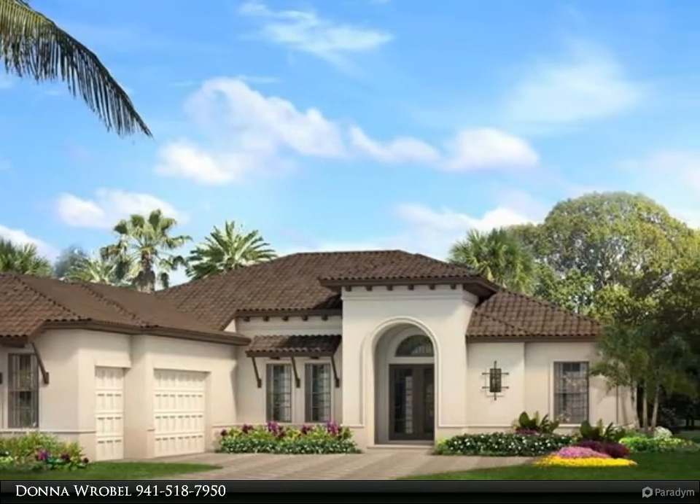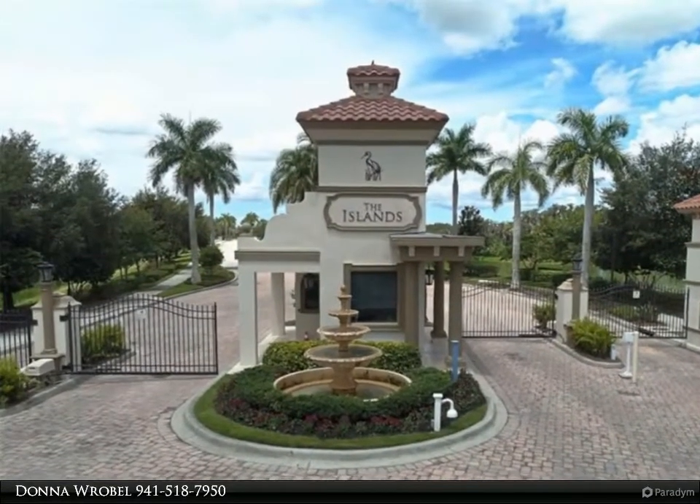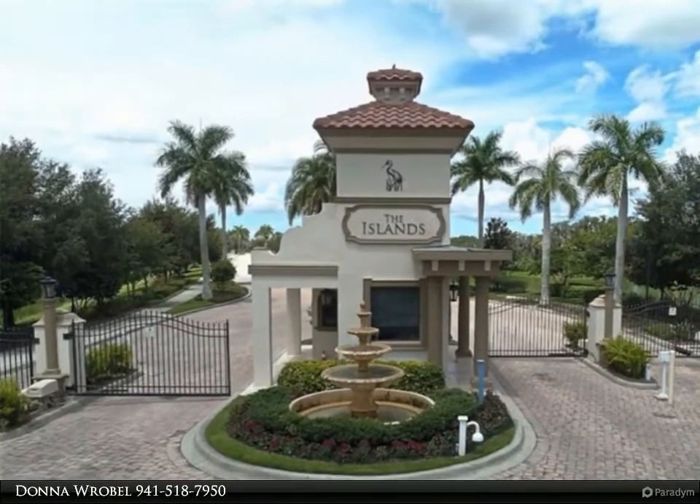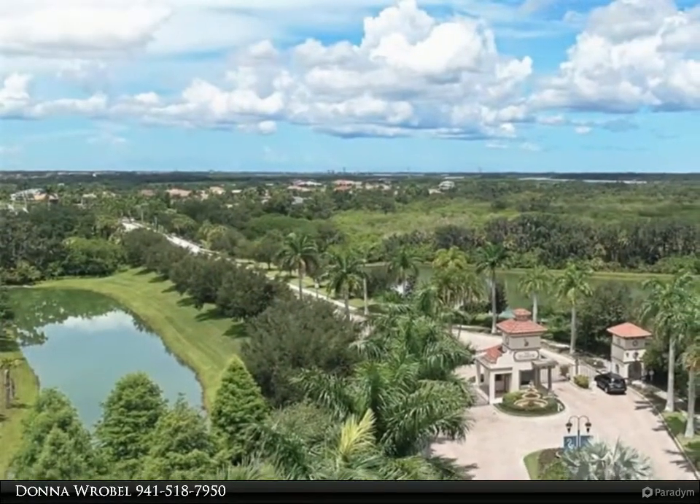This home site is exceptional as it's literally steps away from the new clubhouse and all the activities to be enjoyed by family, friends and neighbors. The Manatee River is directly across the street while your boat will be docked in your backyard.